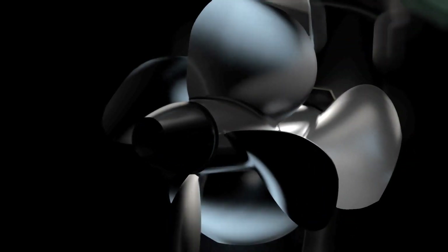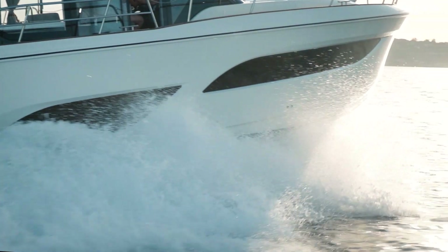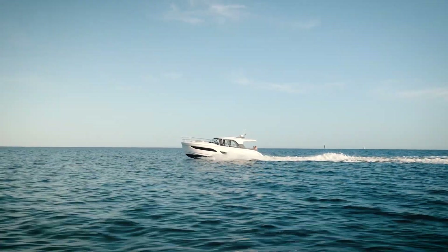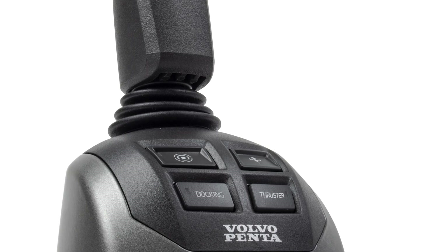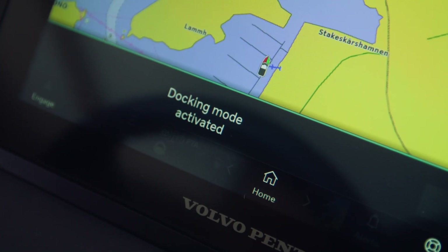The 440 setup is matched with the Type-H stainless duo prop propellers with proprietary geometry, specifically designed to handle the high torque output of the D6 engine. Another key feature of DPI is the joystick control with dynamic positioning, or station keeping. This delivers very responsive and accurate docking control, especially in a tight marina or against currents.